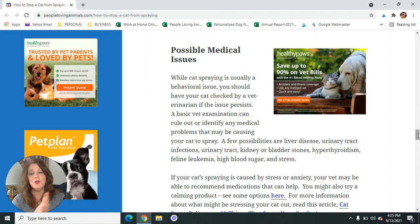This is very important: if your cat is spraying, it's usually a behavioral issue. But you should have your cat checked by a veterinarian if this persists — if you've done the things we've talked about and the cat continues to spray, or if you can't get them to just pee in the litter box. A basic vet examination can rule out or identify any medical problems. A few possibilities are liver disease, urinary tract infections, kidney or bladder stones, hyperthyroidism, feline leukemia, high blood sugar, and stress. If this persists, please take your cat to the vet and have them checked out.